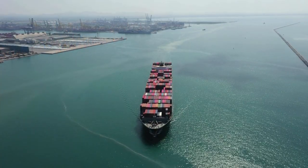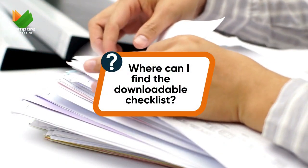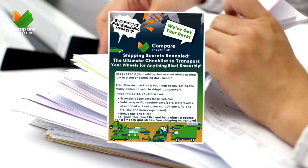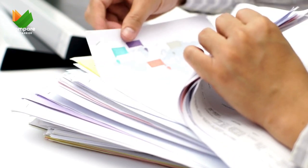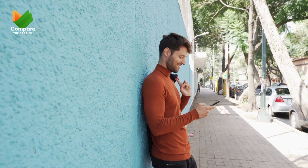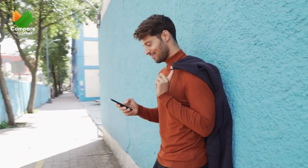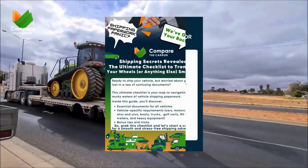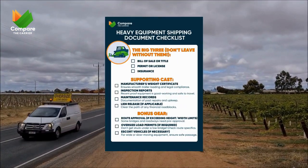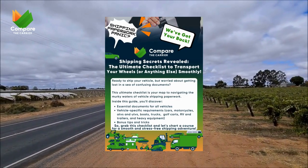Don't stress though — many shipping companies offer translation services or can point you in the right direction. Where's the downloadable checklist? You can find it easily by clicking the link in the video description below and downloading it for free from our website. I've also pinned a link in the comment section so you can find it anytime. This handy checklist has all the details you need for each document, along with helpful tips and reminders — so download it, keep it close, and say goodbye to paperwork anxiety.